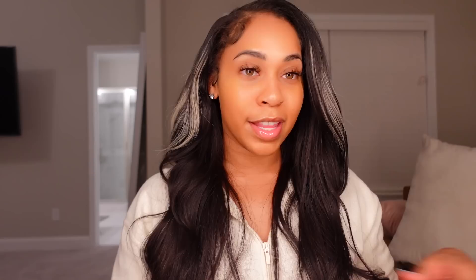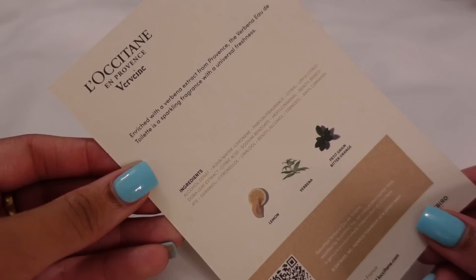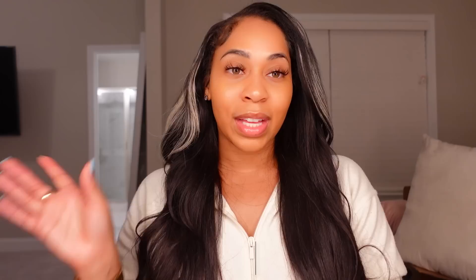They also sent over three other scents. L'Octane, which is lemon verbena, petite grain, and bitter orange — really liking that one. Good Habit, which is raspberry, crisp pear, peony, freesia, and musk. And Monique Luhier, which also smells really good. Overall, Scentbird is so smart — try out a fragrance, get familiar with the notes, see how it smells on you before buying the whole bottle. Click the link below for 55% off your first fragrance, so only about $8 for your first month.